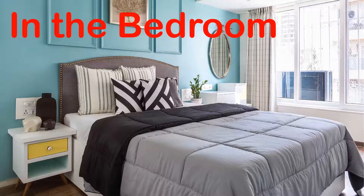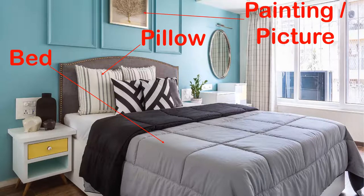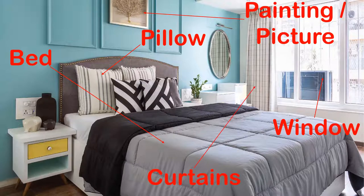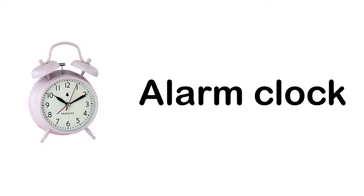In the bedroom. Bed. Pillow. Painting, picture. Window. Curtains. Air conditioner, AC. Alarm clock.